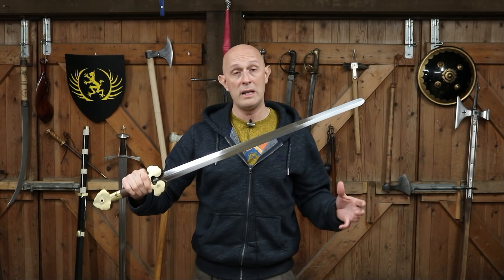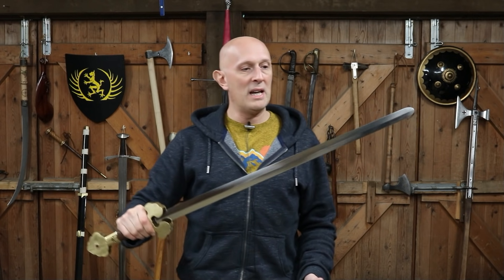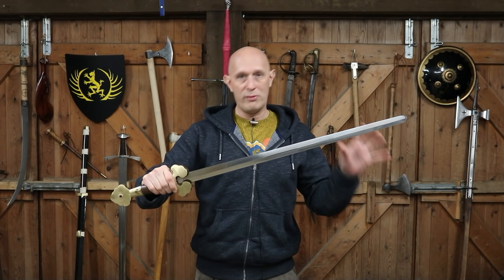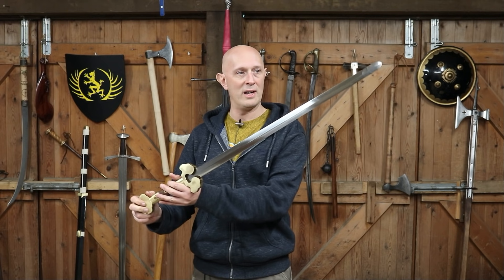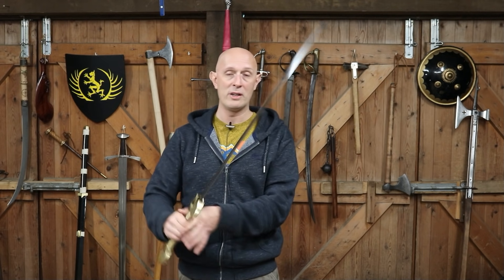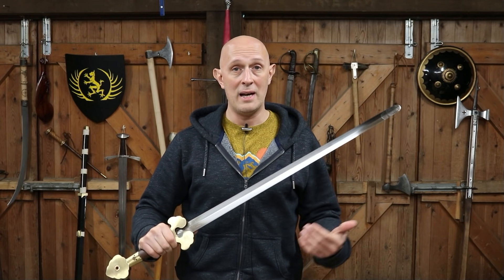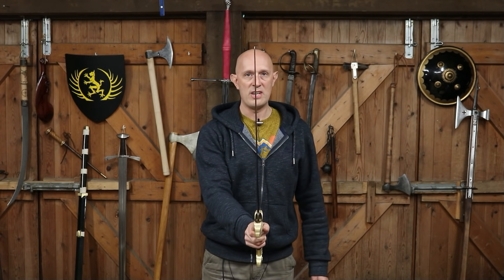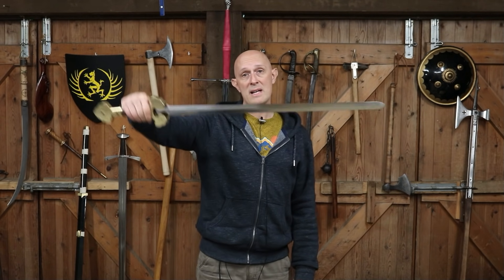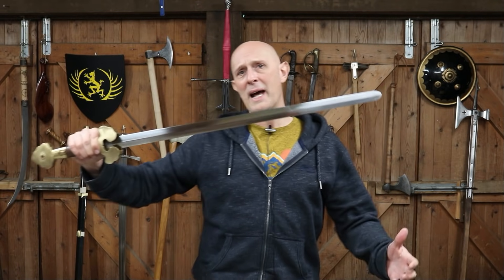Some people see the Jian as a civilian sword, but actually it was carried by high-ranking generals. Were they expected to fight? Probably often not. Nevertheless, I have no doubt this could function on the battlefield as a fully robust and respectable weapon. You can use it against halberds and spears used at the time, and against a Dao — this blade is thicker than most Dao and weighs about the same, so it has a different format. It might not cut as well as a Dao, but it has other advantages.